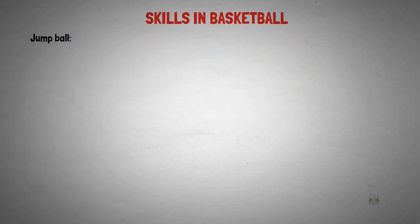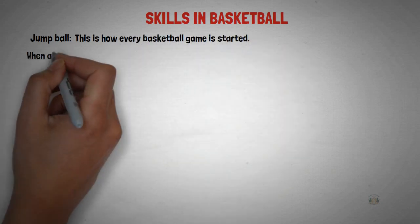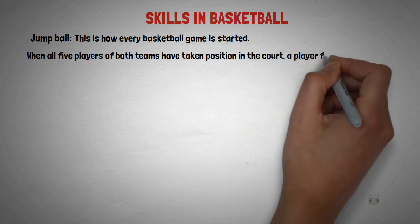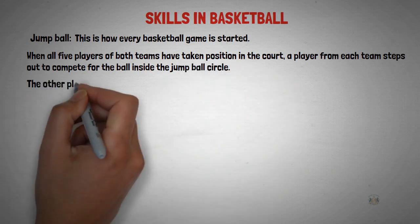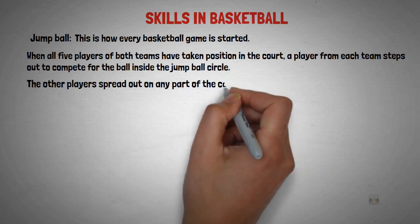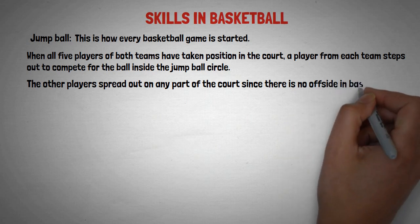Number one is jump ball. This is how every basketball game is started. When all five players on both teams have taken position on the court, a player from each team steps out to compete for the ball inside the jump ball circle. The other players spread out on any part of the court, as there is no offside in basketball.